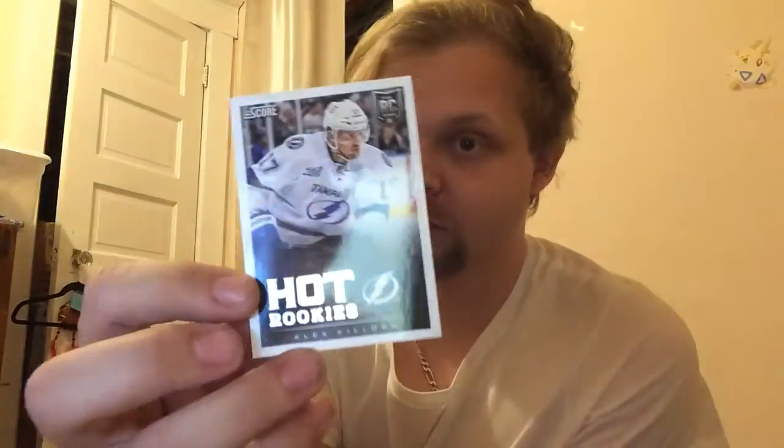Rookie, Alex Killorn, and gold parallel, Tommy Wingels — not to be confused with the Pokémon.